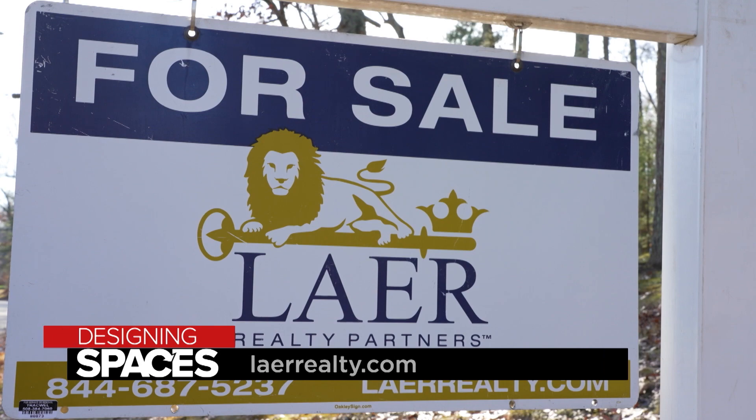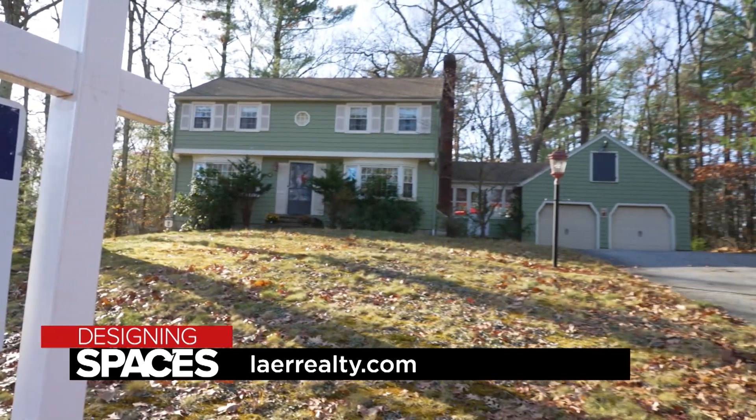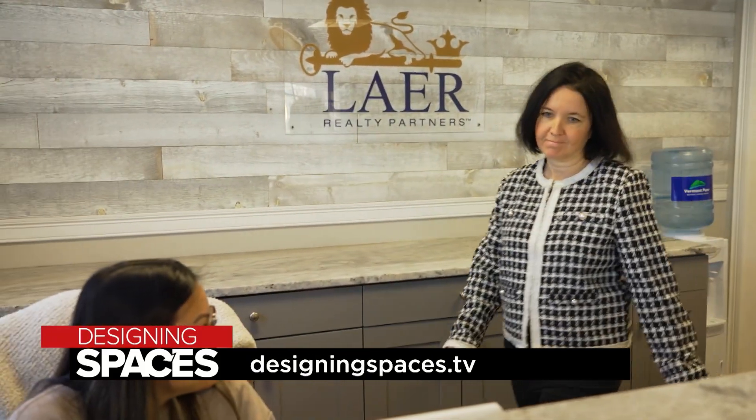Real estate agents experience the energy of the art every day when they're in the offices, and oftentimes it's the agents who find and bring in local artists from their marketplaces. Want to know more about Layer Realty Partners? Visit layerrealty.com.